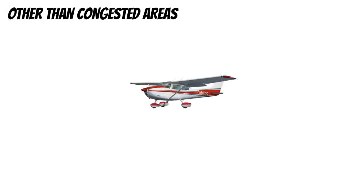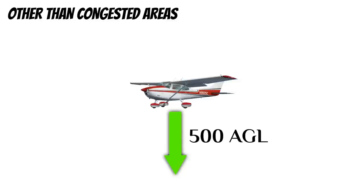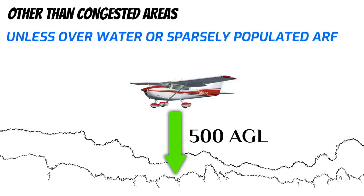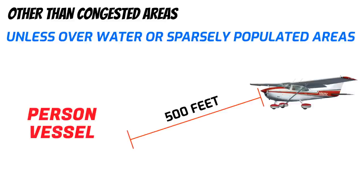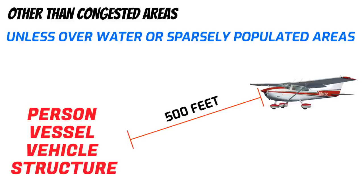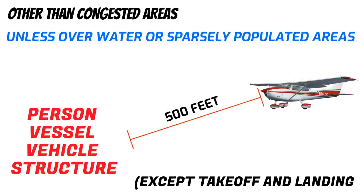For other than congested areas, you cannot operate less than 500 feet above the surface, unless you're flying over water or sparsely populated areas. In those areas, there's no minimum altitude, but you cannot fly closer than 500 feet to any person, vessel, vehicle, or structure. The only exception to these requirements is when you're taking off or landing — you are allowed to get closer than 500 feet on some of these things, but use common sense and good safety practices.